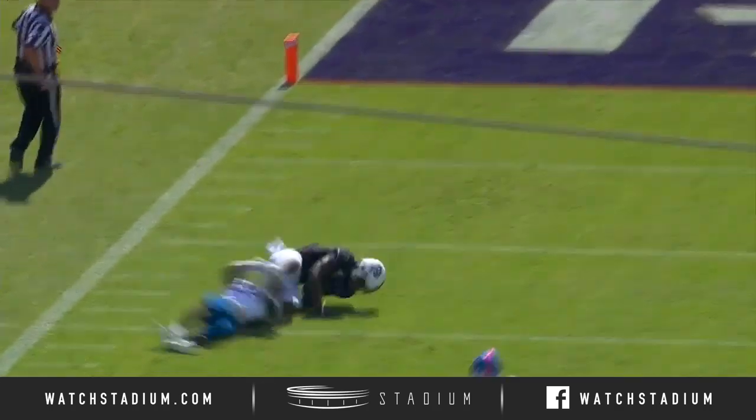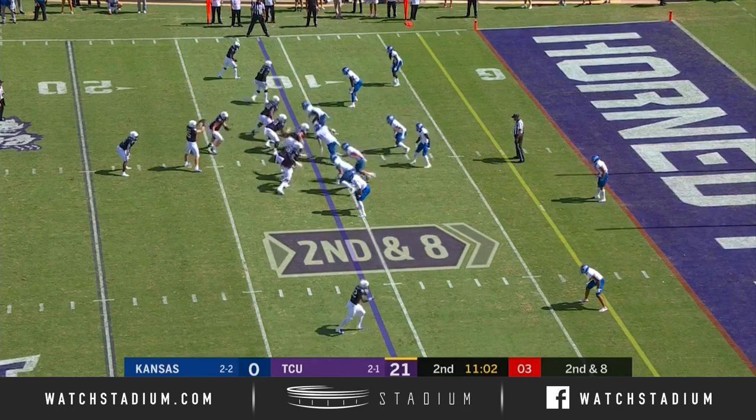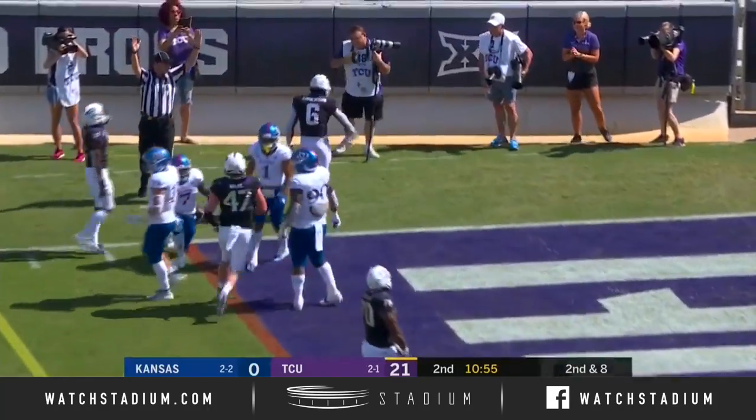A little great job by Duggan. This is from the pistol. Anderson — touchback, dives for the pylon, touchdown, TCU.